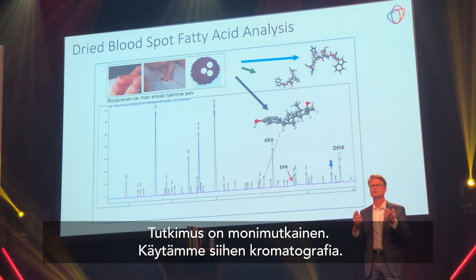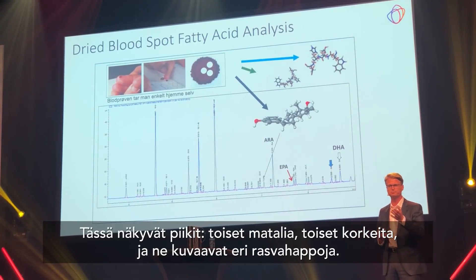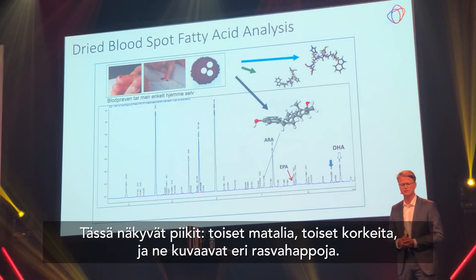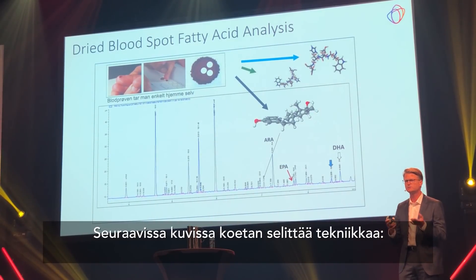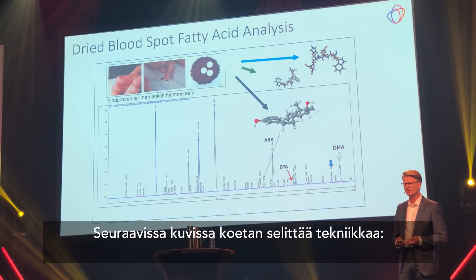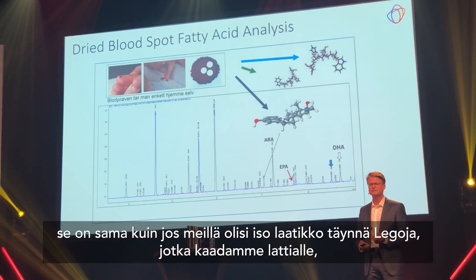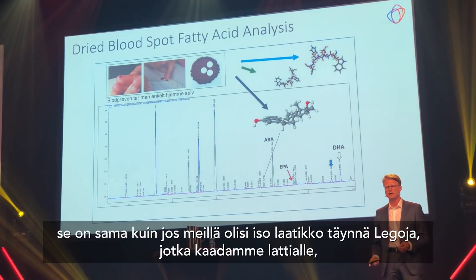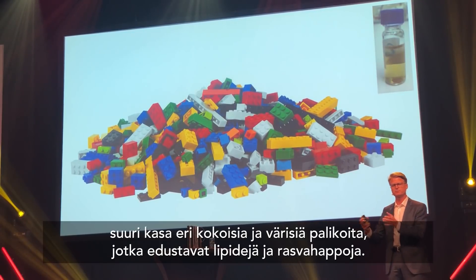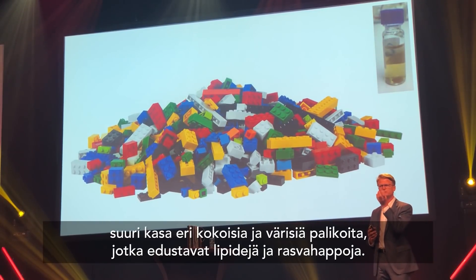We use a technique called chromatography, and this is the final result from such an analysis — you will see blue peaks, some large and some small, representing the different fatty acids. To explain this complex technique: we extract these 20,000 molecules into a small vial. Think of it like taking a big box of Lego and pouring it out on the floor — lots of different pieces, colors, and sizes. These represent the lipids and fatty acids, and our task is to count one or two specific Lego types.